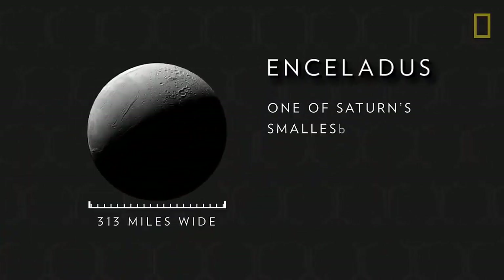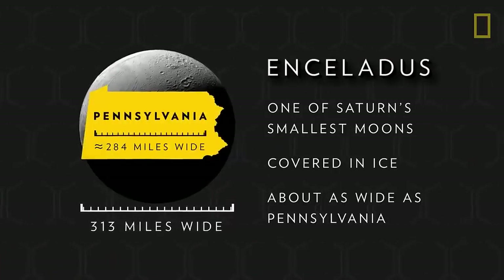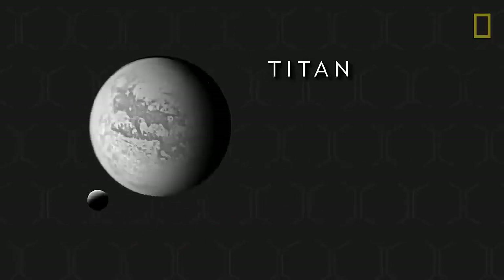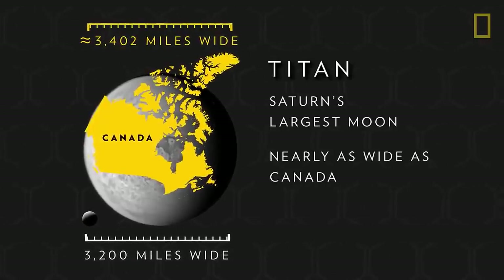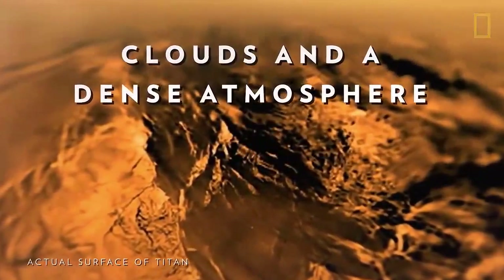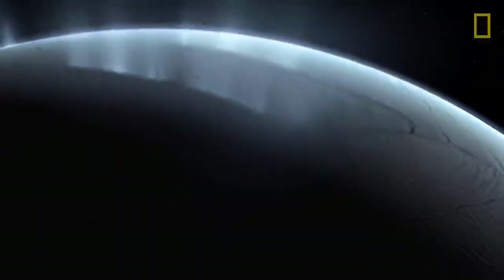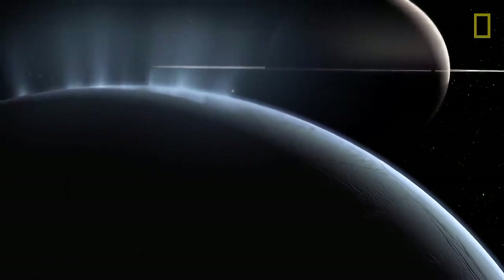Enceladus, one of Saturn's smallest moons, is covered in ice and only about as wide as the state of Pennsylvania. Titan, Saturn's largest moon, is nearly as wide as Canada. Titan is also the only moon in the solar system with clouds and a dense atmosphere. Both Titan and Enceladus have underground oceans that would make them potentially capable of sustaining life.